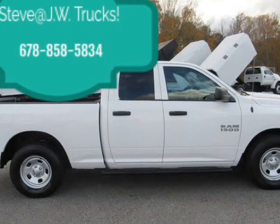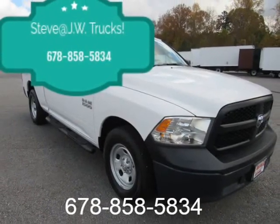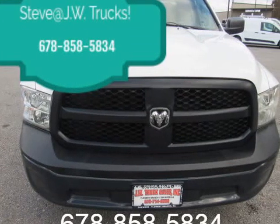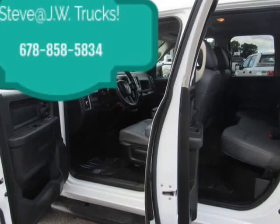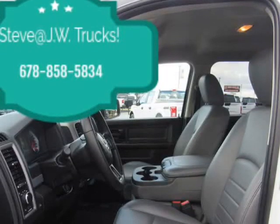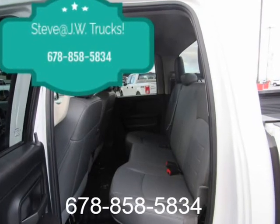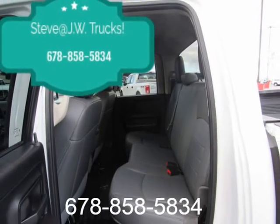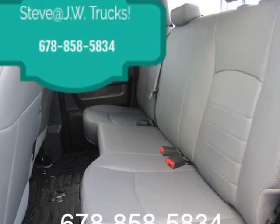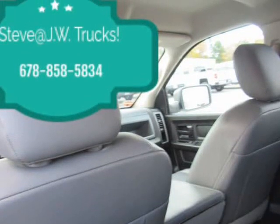Ask about our shipping specials. Mechanical: 3.21 Rear Axle Ratio, GVWR 6,800 lbs, 50-state emissions, transmission with driver selectable mode and oil cooler, engine oil cooler, 730 CCA maintenance-free battery, 160 amp alternator, trailer wiring harness, 1,950 lb maximum payload, HD shock absorbers front and rear, anti-roll bars.